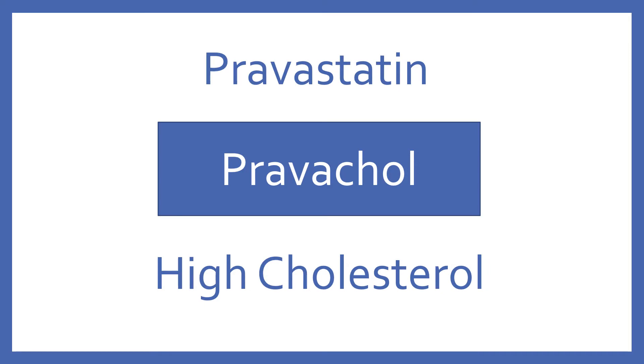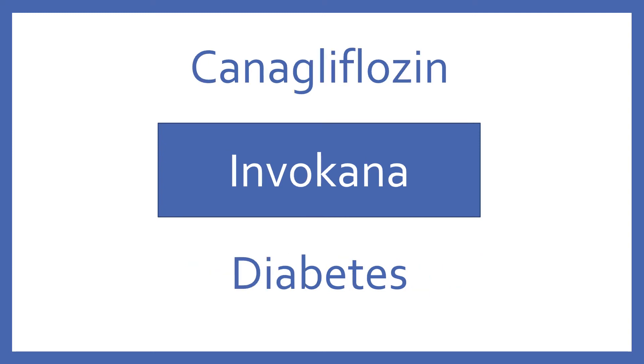Pravastatin, brand name Pravachol. Pravastatin is an HMG-CoA reductase inhibitor for high cholesterol. Canagliflozin, brand name Invokana. Canagliflozin is an oral medication for diabetes in the SGLT-2 inhibitor class.